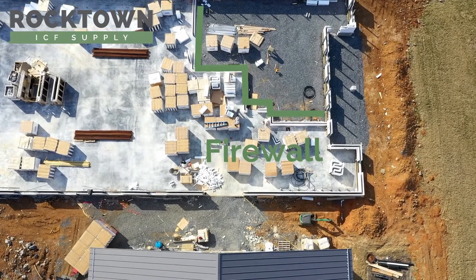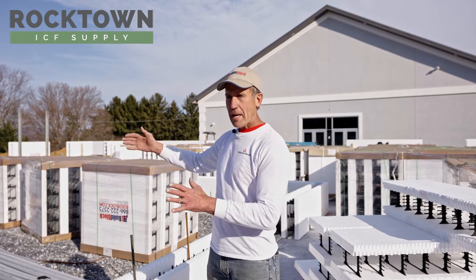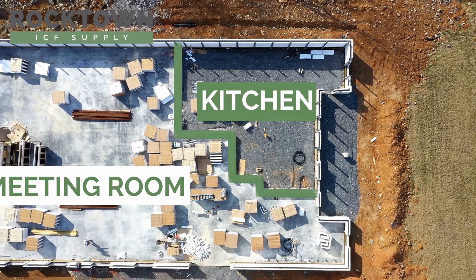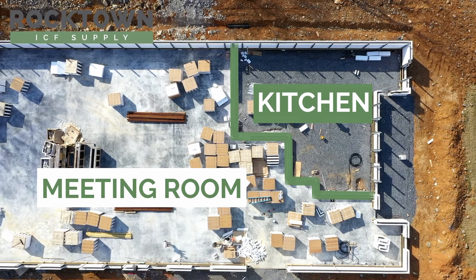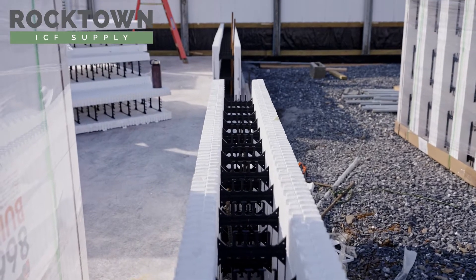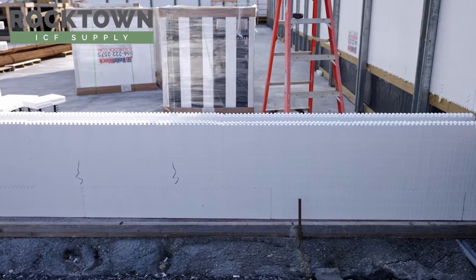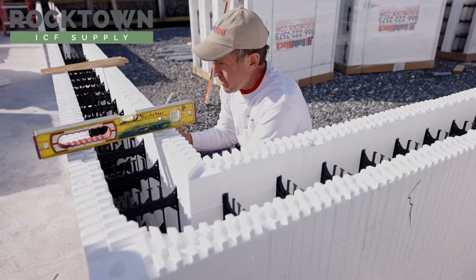This area in the building is a very large kitchen, and separating it as a source of combustion potential is a firewall between that and the large meeting room. This is a 6-inch core wall that will go all the way to the roof decking, sealing up and preventing fire from spreading side to side.